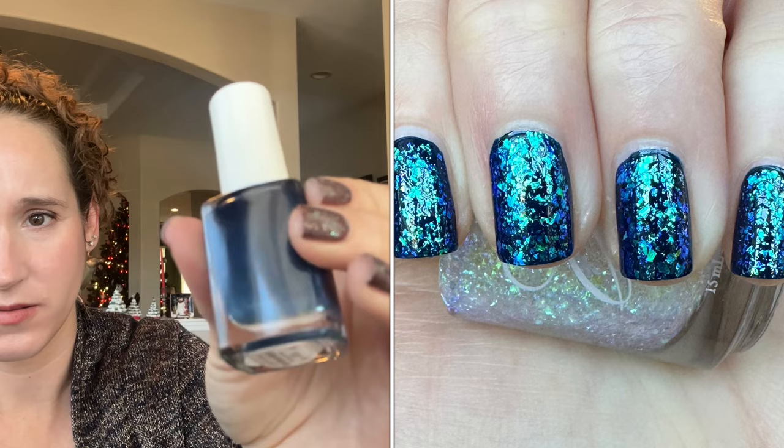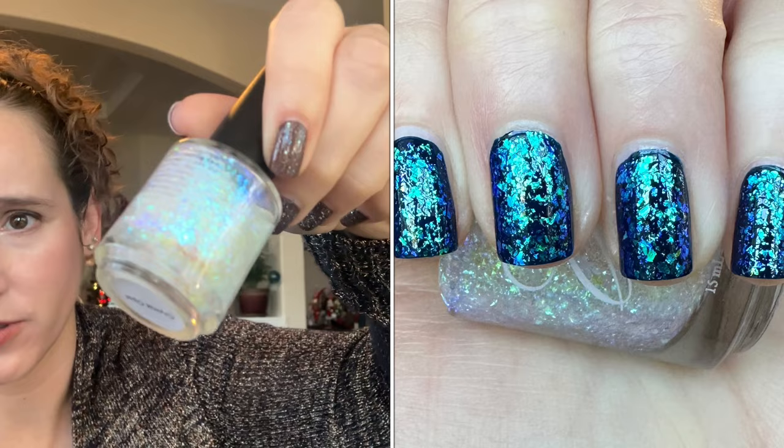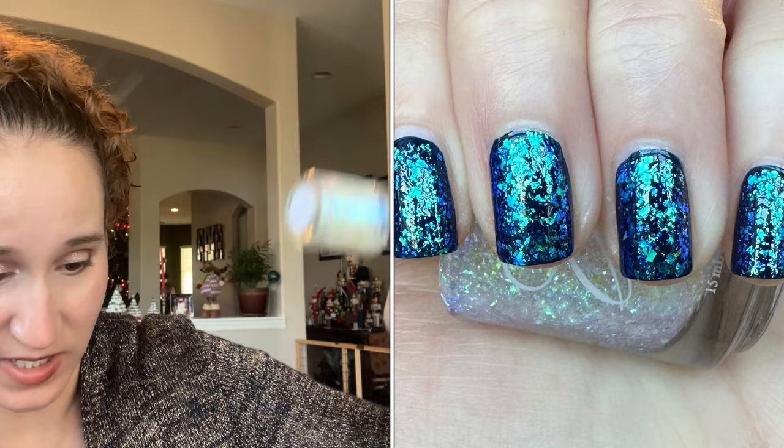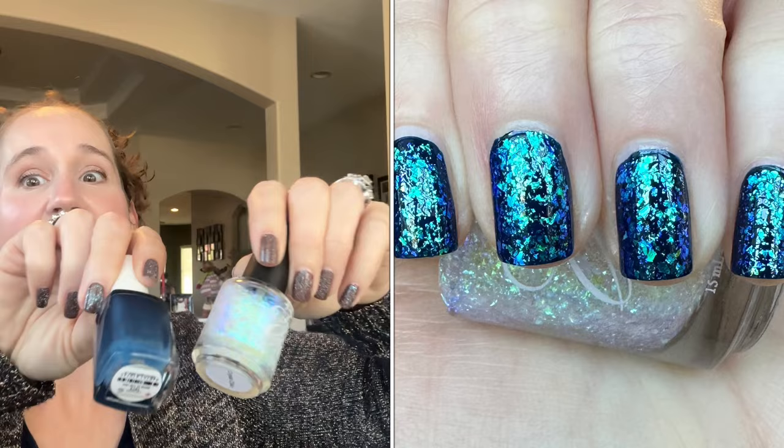Then I wore this one — so so beautiful. I wore Color Club's Made in the USA as the base, and then as a topper I wore Crystal Opal by Fancy Gloss. I love their toppers — they're so amazing and I used many of them multiple times throughout the year. Together this was just absolutely amazing, mind-boggling.